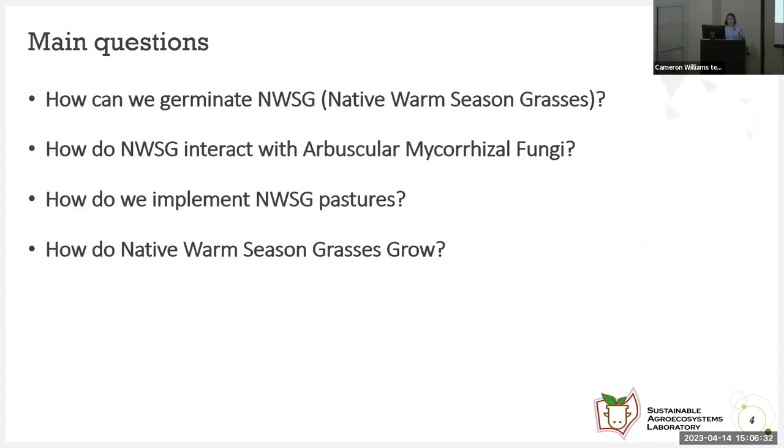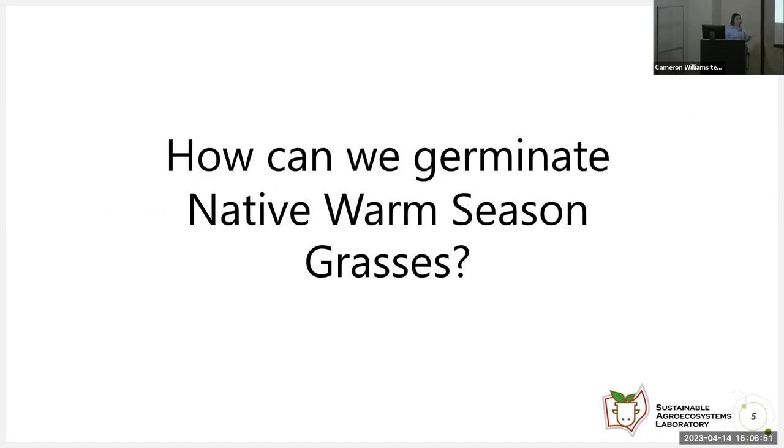There are some unanswered questions that must be addressed in order for native warm season grasses to be productive and highly adopted by farmers. Firstly, how can we germinate native warm season grasses? Secondly, how do native warm season grasses interact with arbuscular mycorrhizal fungi? How do we implement native warm season grasses faster? And lastly, how do native warm season grasses grow? We're going to address how we can germinate native warm season grasses first.